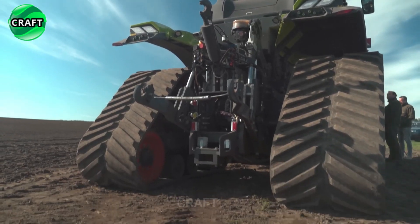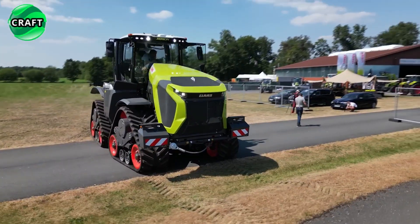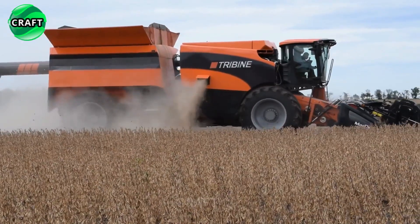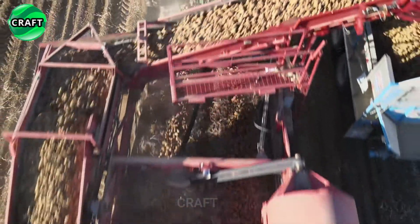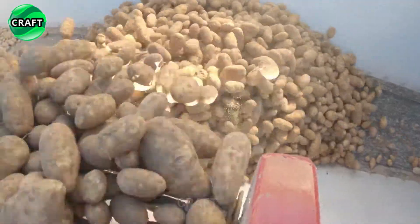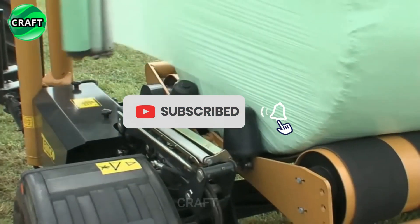Hello friends. Welcome to our craft channel. Today you will find an exciting selection of the most successful agricultural machines — a real revolution in agriculture. We have collected for you the best specimens that have become real helpers of farmers around the world. Ready to let you into the world of modern technology and efficiency? Then let's start this exciting journey of agricultural innovation. Enjoy watching.